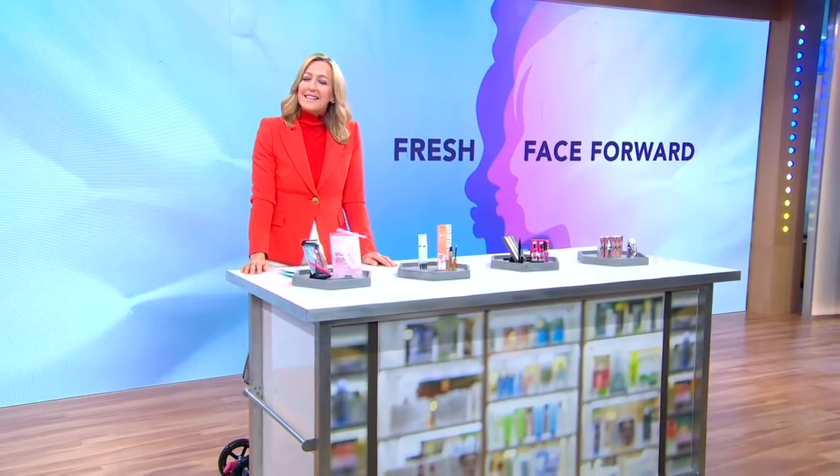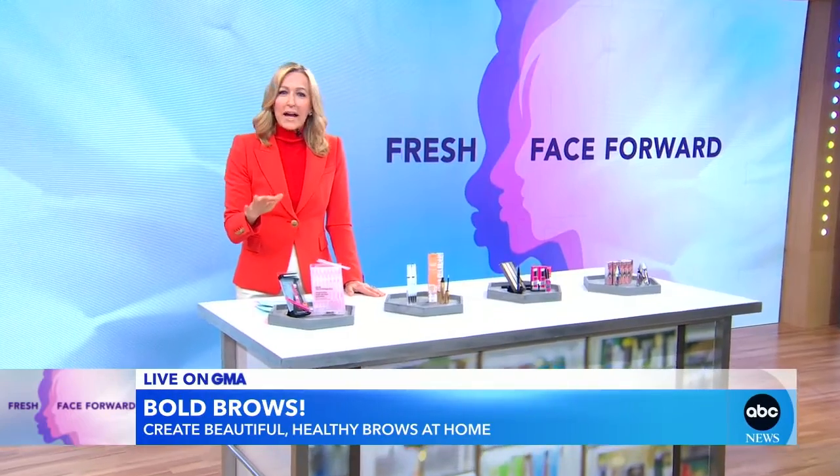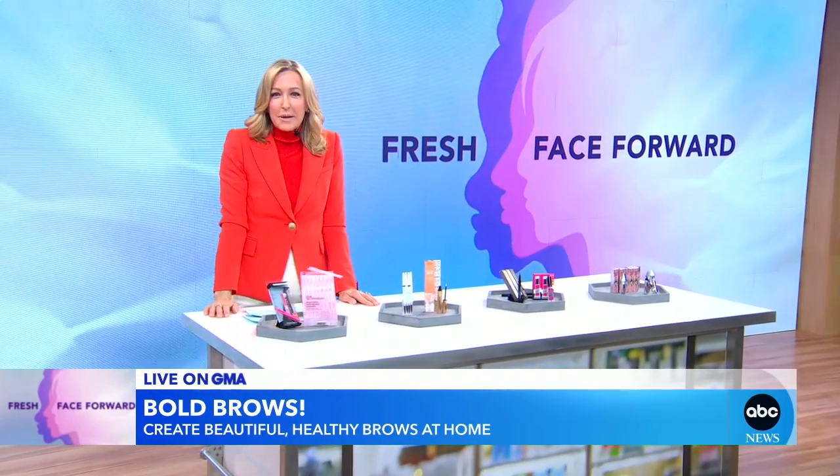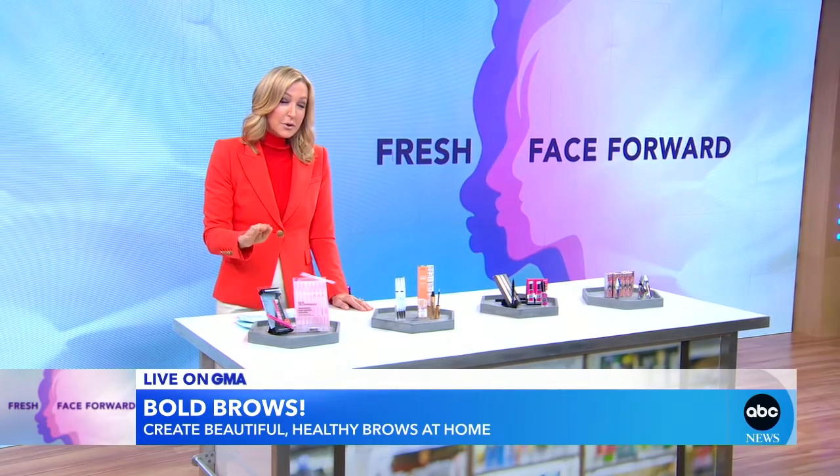Now to our new series, Fresh Face Forward. This week we are helping you set your beauty needs, get them right. We're going to start with your brows. Celebrity brow artist Kelly Baker kicks things off with three steps to beautiful brows.